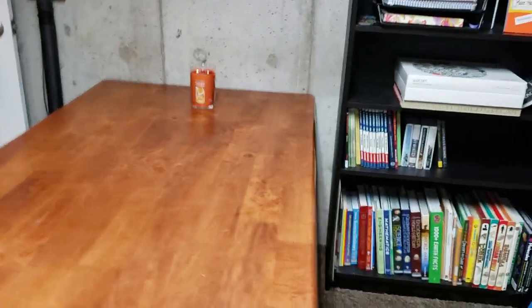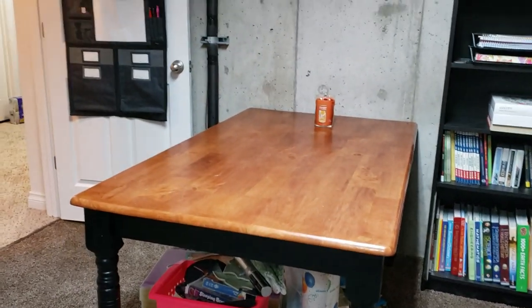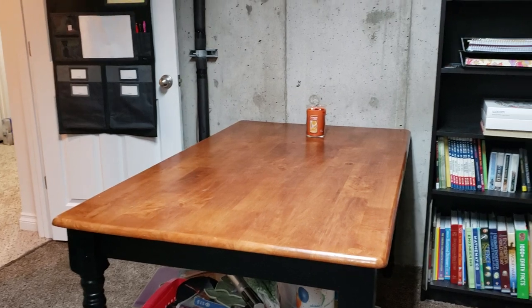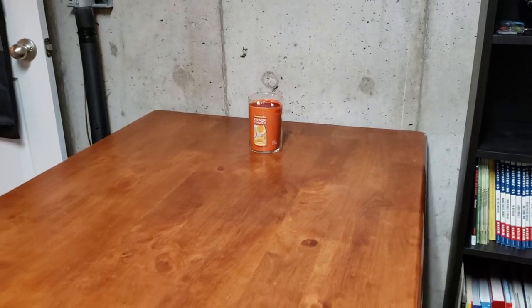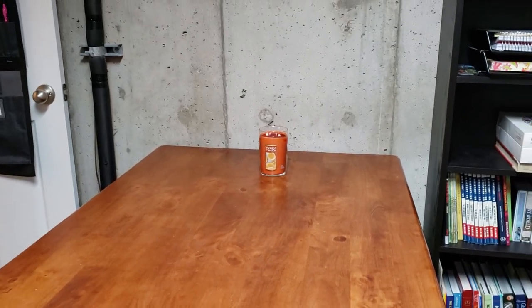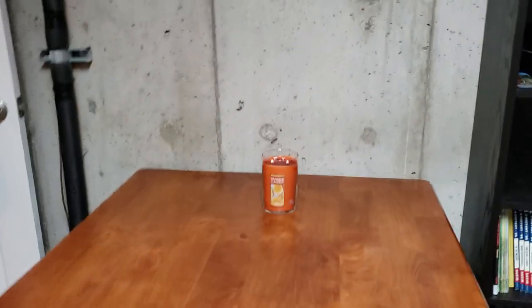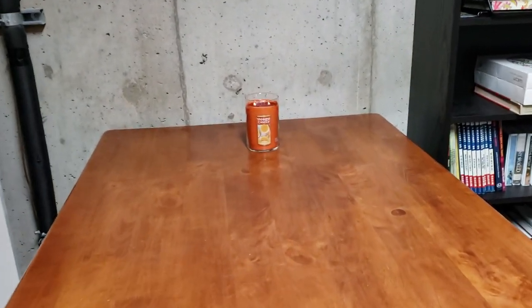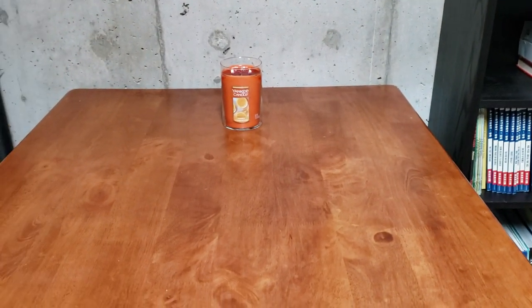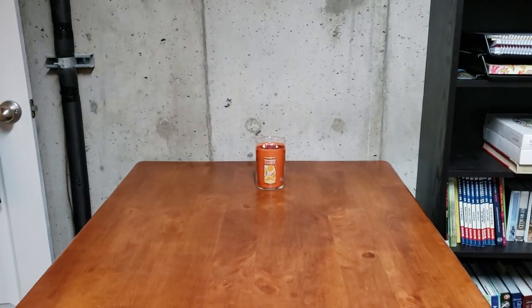Moving on from that, we have our multipurpose table. When we moved here we got rid of all the chairs, so I don't actually have chairs here — we just bring them from upstairs, we have some folding chairs and stuff like that. While we are doing school I try to have a candle lit just because I really enjoy it and the kids really enjoy having a candle lit through our school day. Today's is just a Yankee candle honey clementine candle.